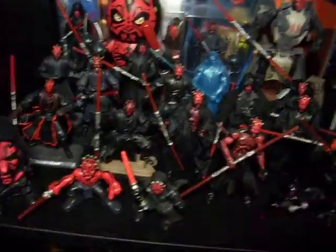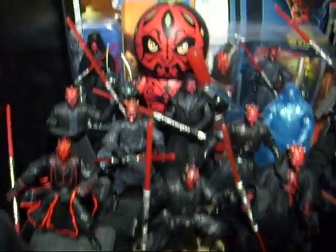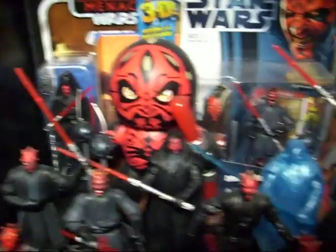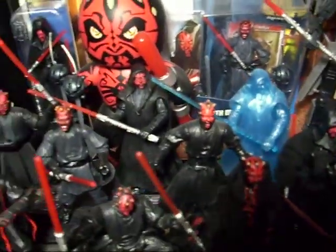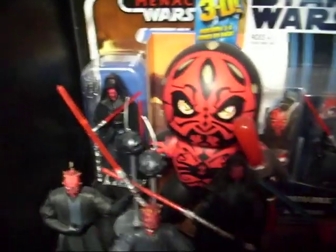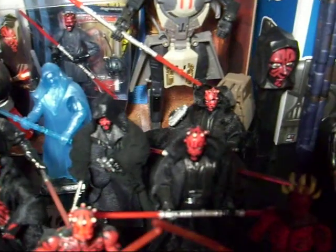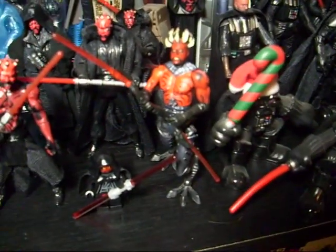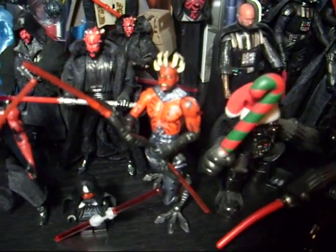You got Darth Maul figures, the small guys, some of these ones here, Muddy Mug, Transformer. He's probably my favorite — Darth Maul. This is the best figure I think they ever did, the newest one. I have a loose one of him right there. This one here is pretty cool too with the robot legs and the bigger horns. That's my other favorite.